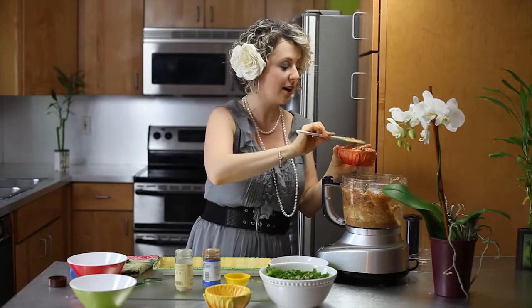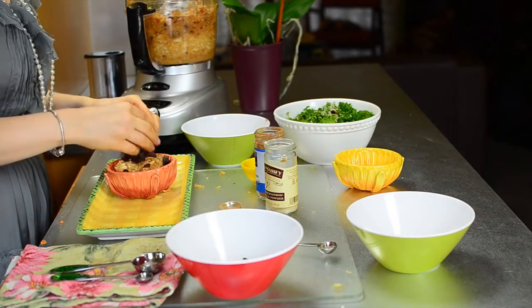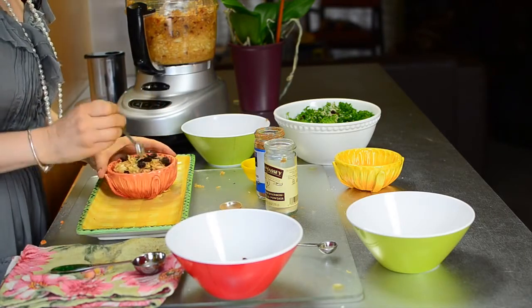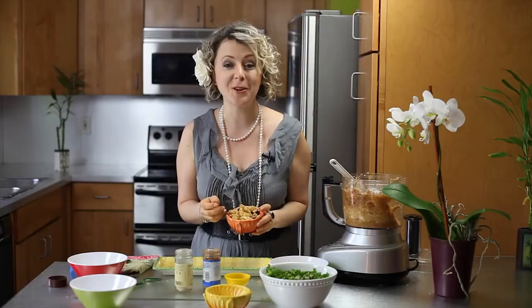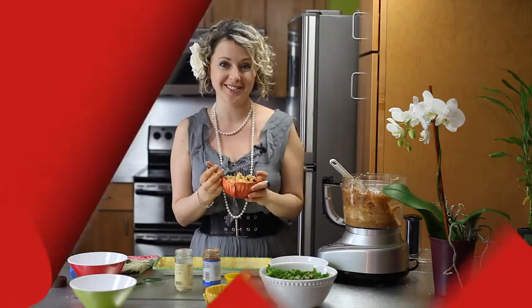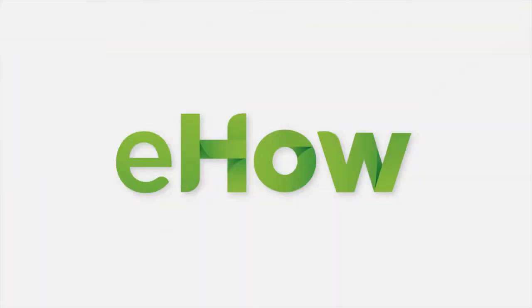You can decorate it with nuts if you'd like — they're also good for heart health. And I like to decorate also with some raisins; they're high in potassium. You can try this delicious dessert right away, or you can put it in a fridge and let it marinate a little. Try it for yourself. Enjoy your Thanksgiving, and cheers to your health. There you go!